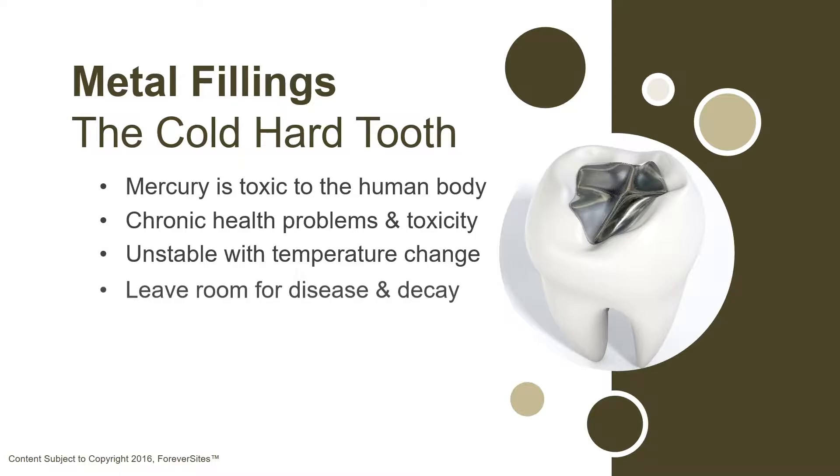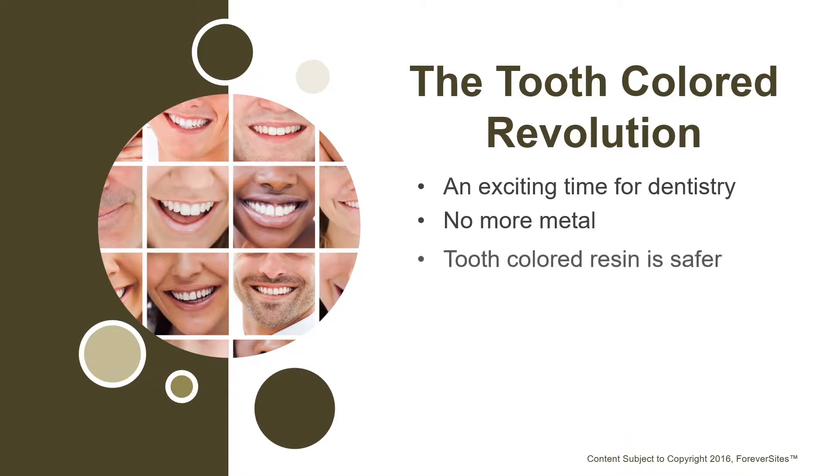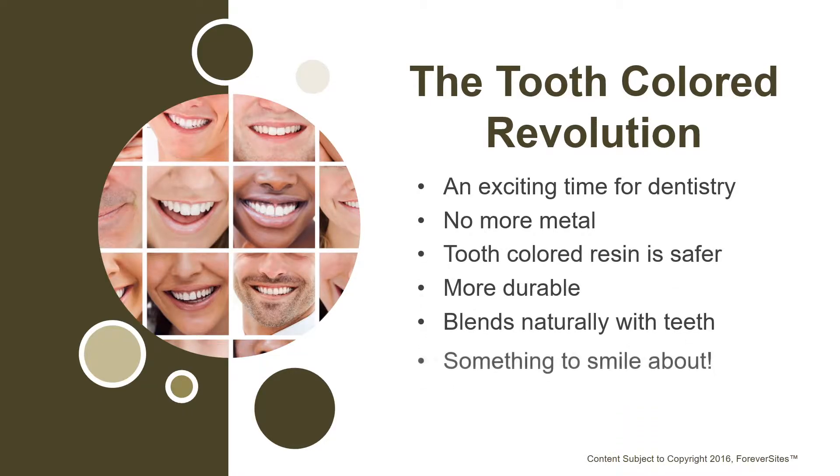Thankfully, dentistry has come a long way in recent years. This is an exciting time to be in the industry. We've moved away from the use of metal for fillings and other restorations, like inlays, onlays, and crowns, and we have a much safer, more durable, and natural looking alternative. Tooth-colored resin is completely harmless to the human body, and it's more stable than the metal fillings. It handles temperature changes and regular wear and tear much, much better.